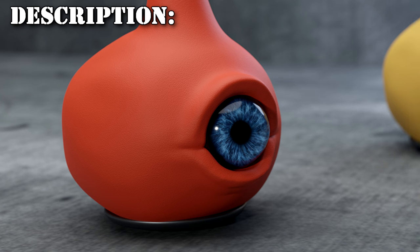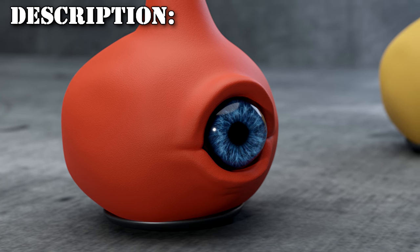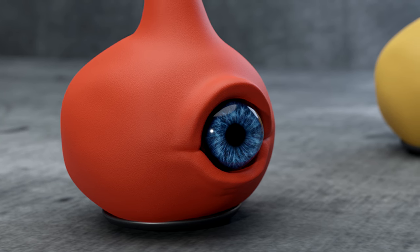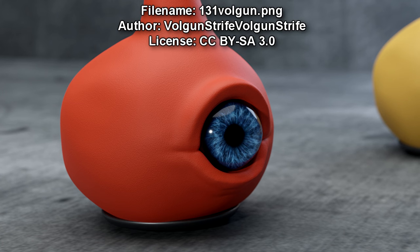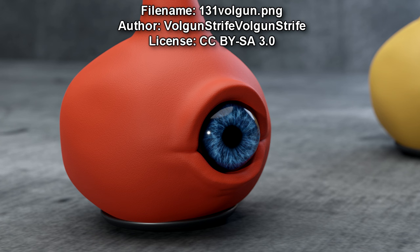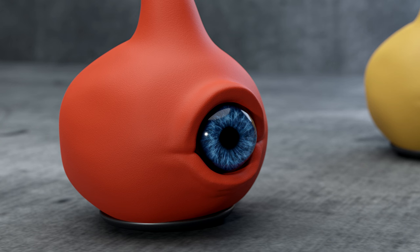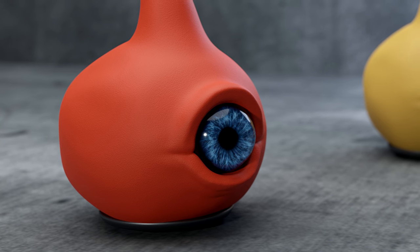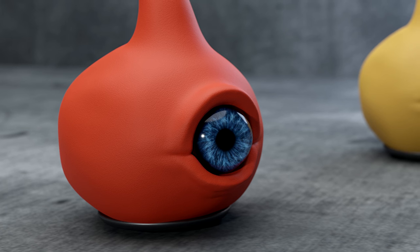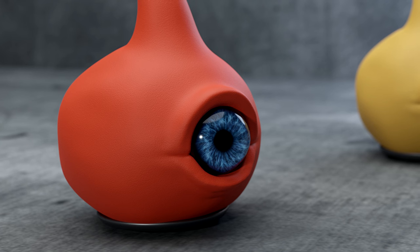SCP-131-A and SCP-131-B, affectionately nicknamed the "iPods" by personnel, are a pair of teardrop-shaped creatures roughly 30 cm or 1 foot in height, with a single blue eye in the middle of their bodies. SCP-131-A is burnt orange in color, while SCP-131-B is mustard yellow. At the base of each creature is a wheel-like protrusion which allows for locomotion, suggesting that the creatures may be biomechanical in origin.